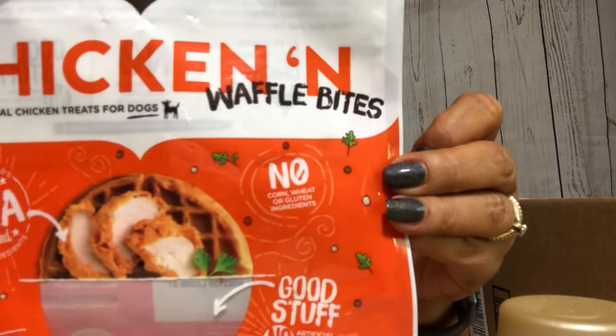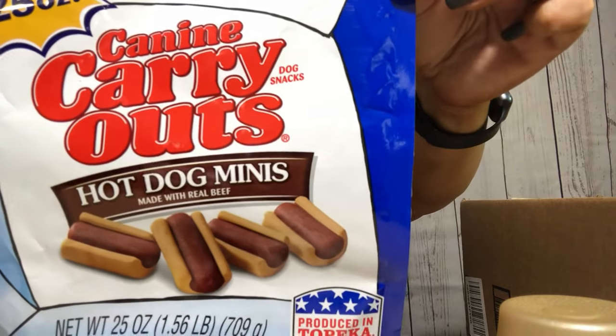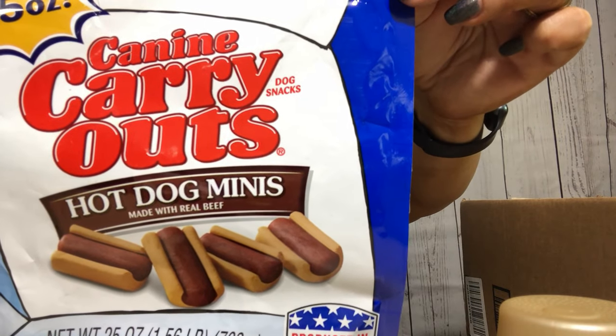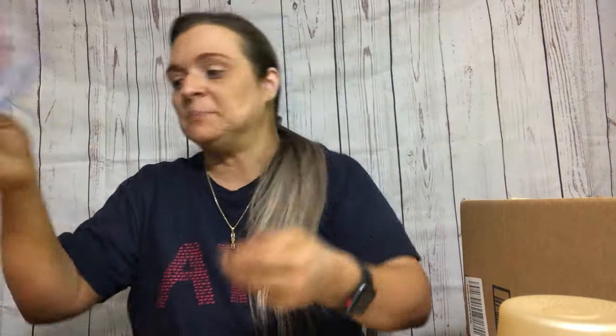I'm notorious for not knowing sizes or paying attention to sizing. When I got these big bags I thought I was getting one size but I wasn't. This one is chicken and waffles - they literally look like chicken and waffles, it was hilarious. I wanted to save one but I didn't. Then we also have these Canine Carryouts - little mini hot dogs that literally look like hot dogs. They like them, no complaints.